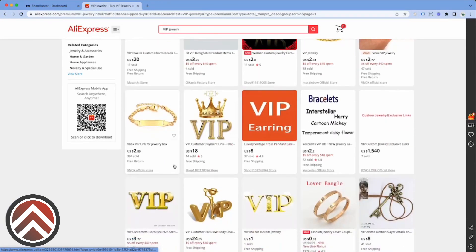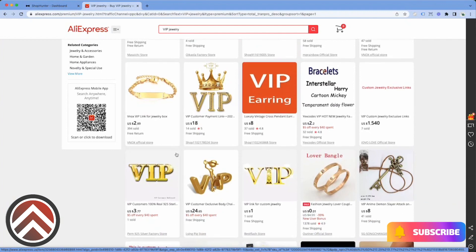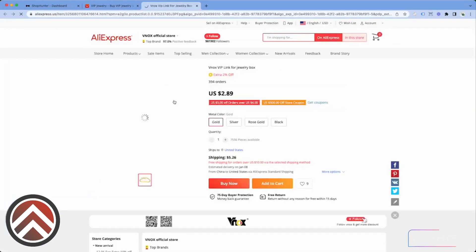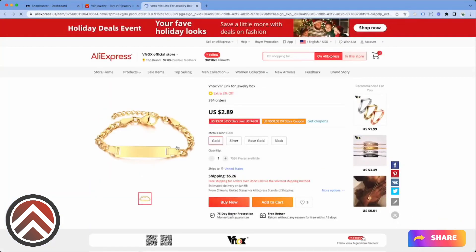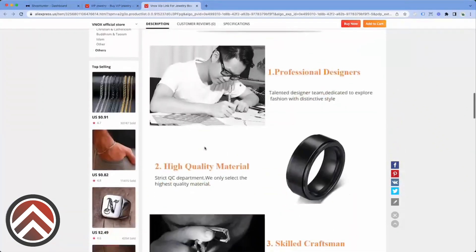The reason why it doesn't really matter how many orders somebody has is because a lot of people don't know how to scale. So we're using this as a kind of trailhead to go down and find winning products. I'm going to open this one — it looks really interesting to me. The reason being is that it's customizable.